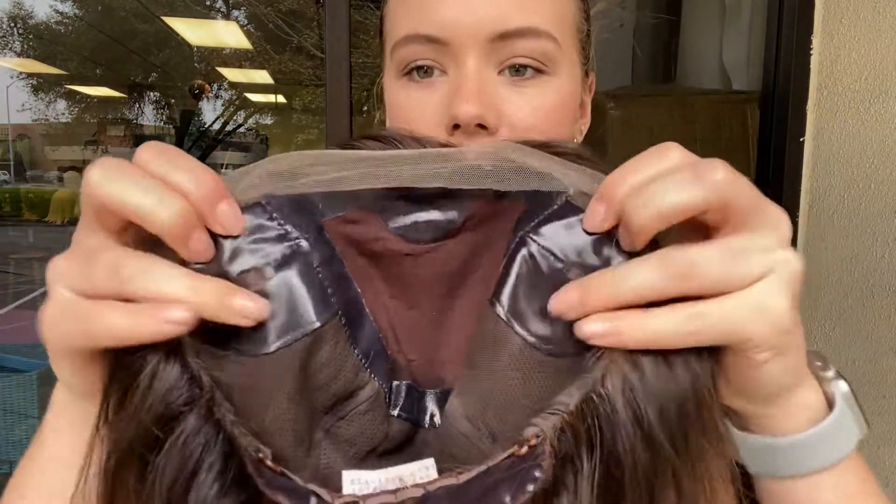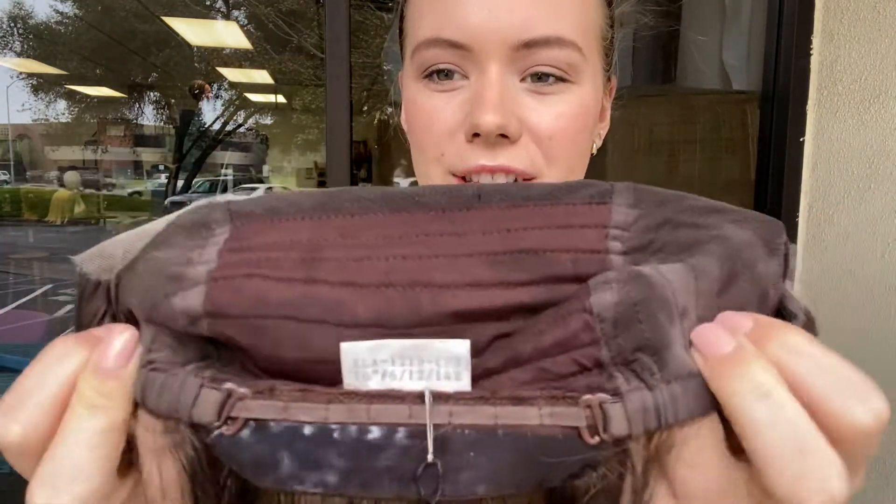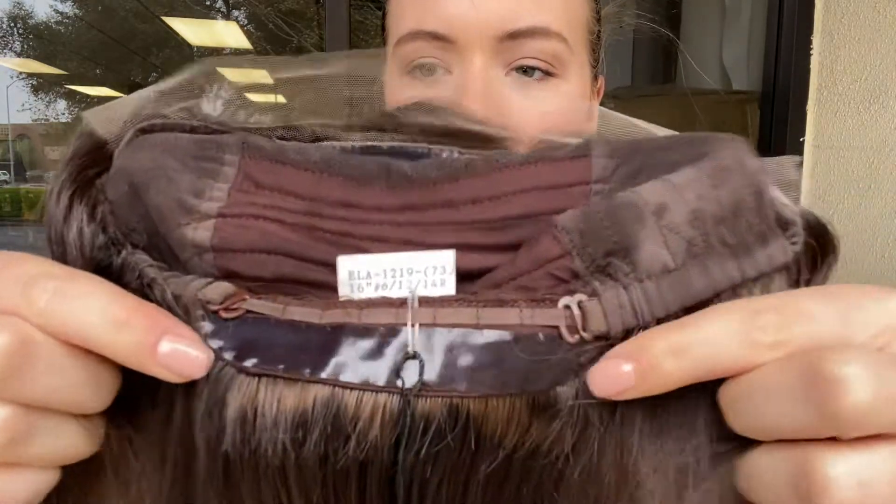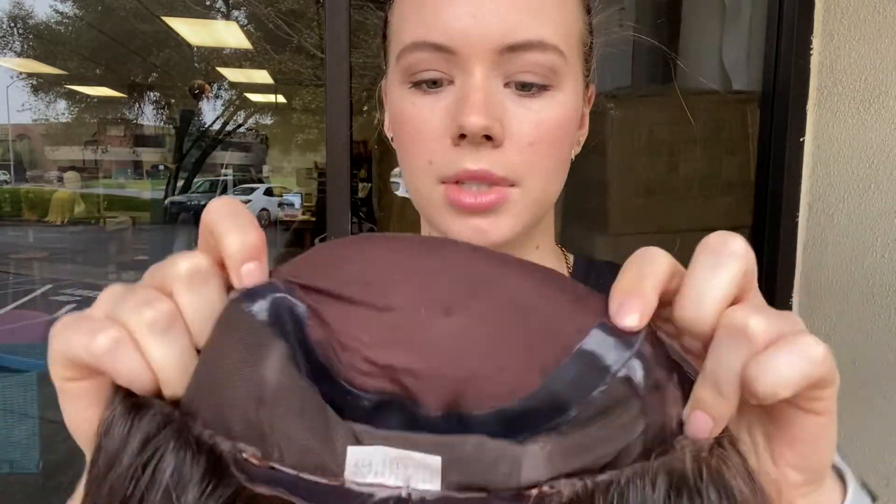I'll show you the cap. It is the Silas cap style, so it's got ear tabs, closed wefting in the back, and adjustable straps at the nape. There's silicone lining at the nape, on the ear tabs, and also on the border of the silk top, and that helps hold it nice and secure.